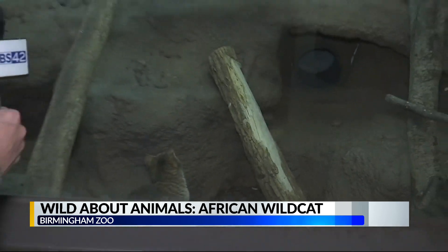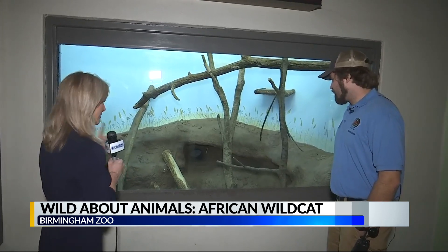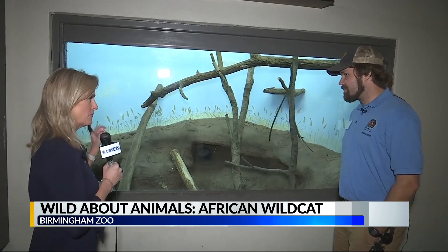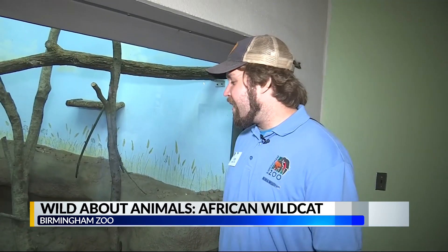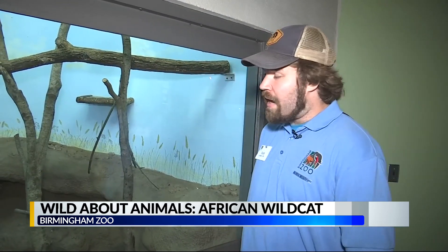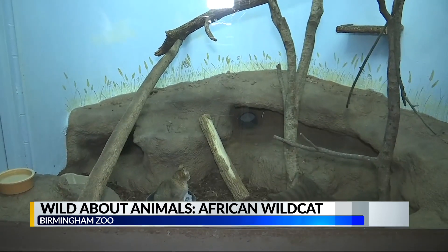She recognizes you when you walk by — you walked in the door and she thinks a lot of you. All these animals do that when you walk up; they recognize your shirts or your voice or anything. Certainly the animals all know who feeds them, who takes care of them. In the case of Katie, since she imprinted at a very young age, she does really enjoy interacting with keepers. She likes scratches just like a house cat — she loves rubbing up against your legs, things like that.